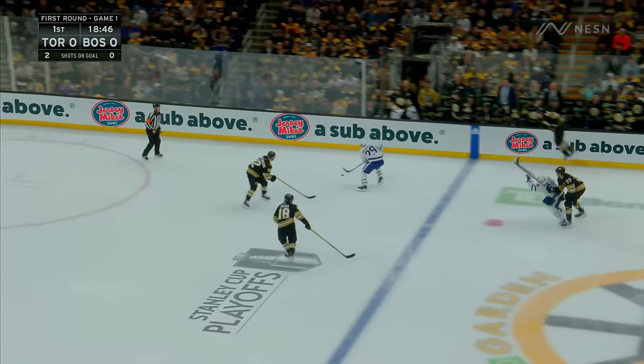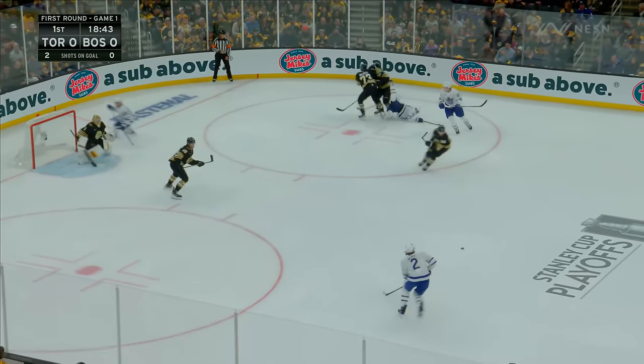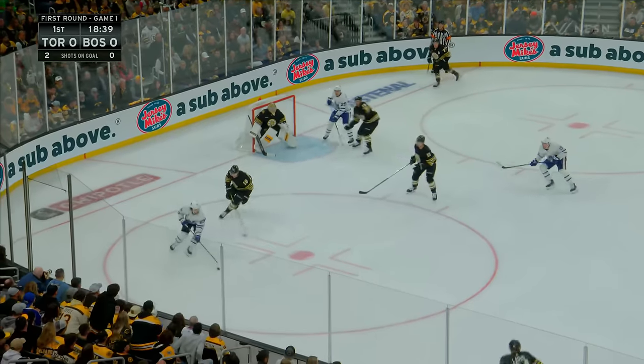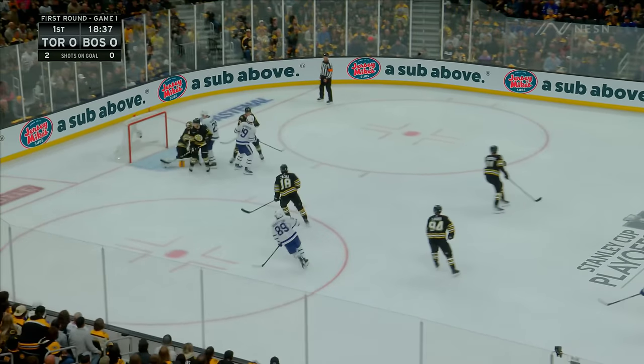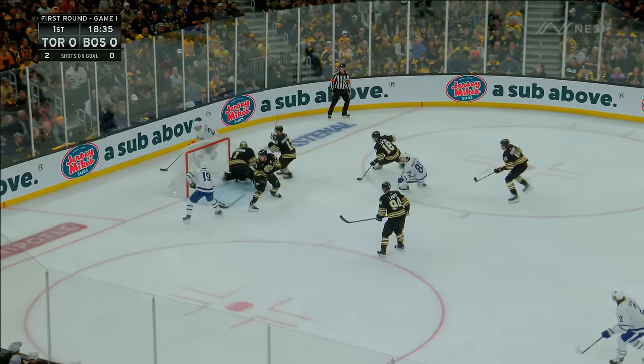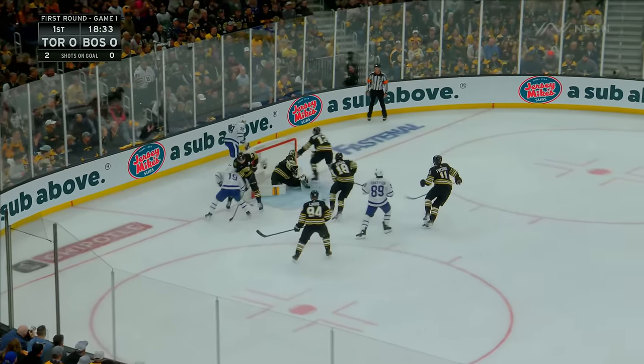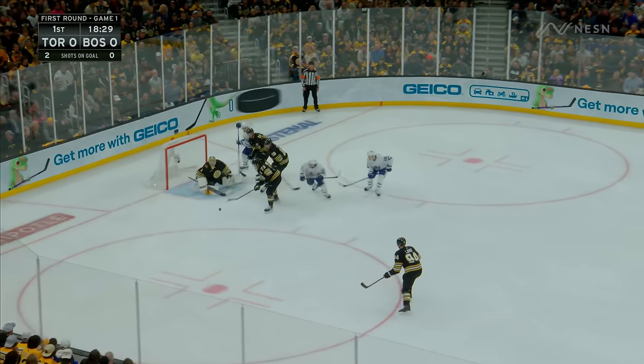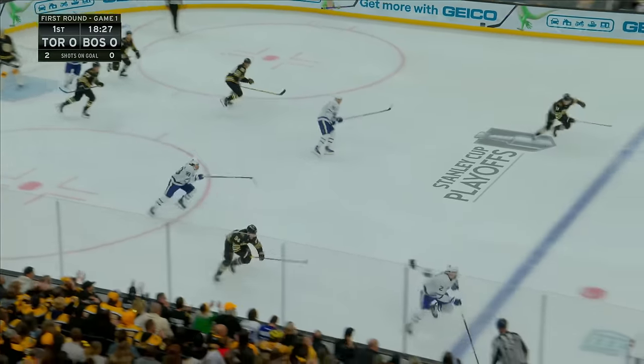Pontus Holmberg stick handles, stops. A hit behind the play. McCabe rails it off the back glass. Homeboard to McCabe. He shoots and a rebound save.